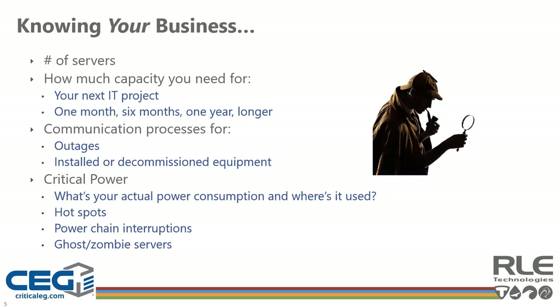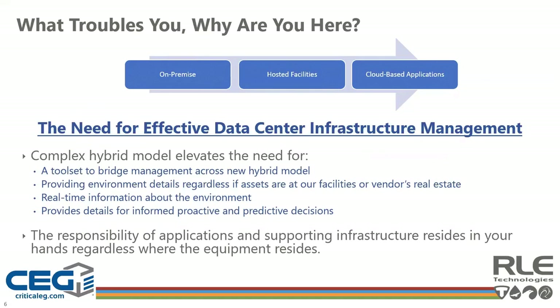You first need to figure out where you stand on the management hierarchy to start improving. Data center infrastructure management tools have been at a critical crossroads since Gartner Research abandoned their inclusion in the magic quadrant market sector, and since many users have adopted the hybrid data center strategy that includes a mix of on-site, hosted facilities, and cloud-based applications. This new complex environment elevates the need for a tool set to bridge management, provide environment details regardless of where assets reside, and enable informed, proactive, and predictive decisions.